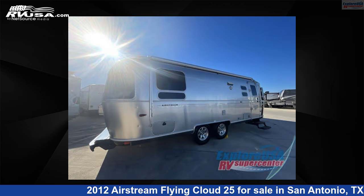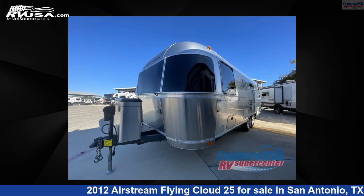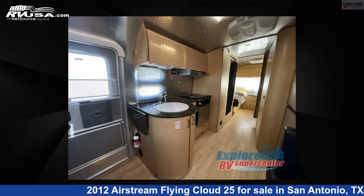For more information and pricing on this unit, and to see all units available for sale by Explore USA RV Supercenter, San Antonio, Texas, visit RVUSA.com.